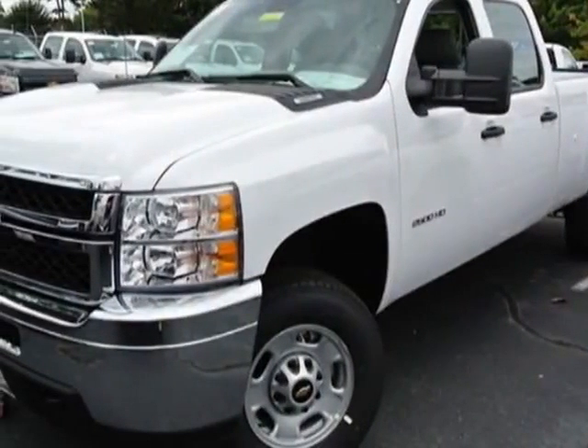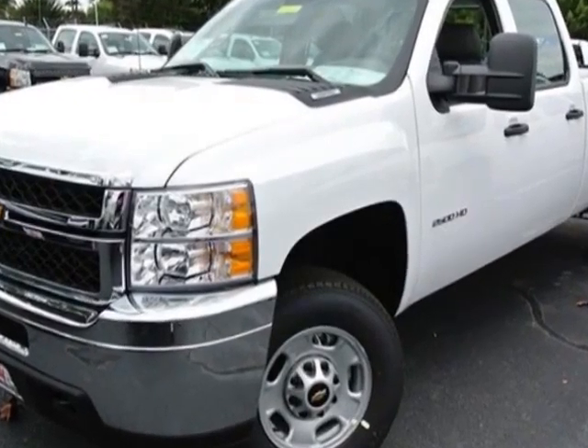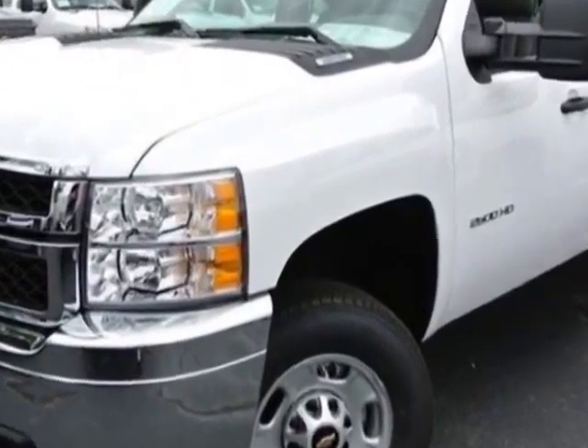Check out this new 2014 Chevrolet Silverado 2500 HD. For your protection, this vehicle has a full factory warranty.